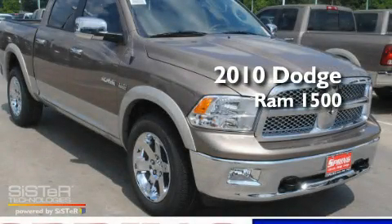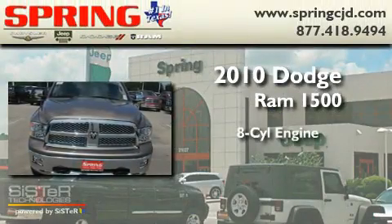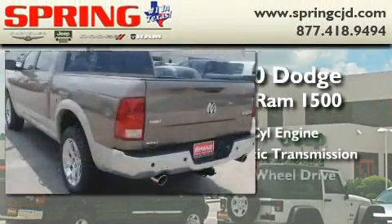This is a brand new 2010 Dodge Ram 1500. It features an 8-cylinder engine, an automatic transmission, and 4-wheel drive.